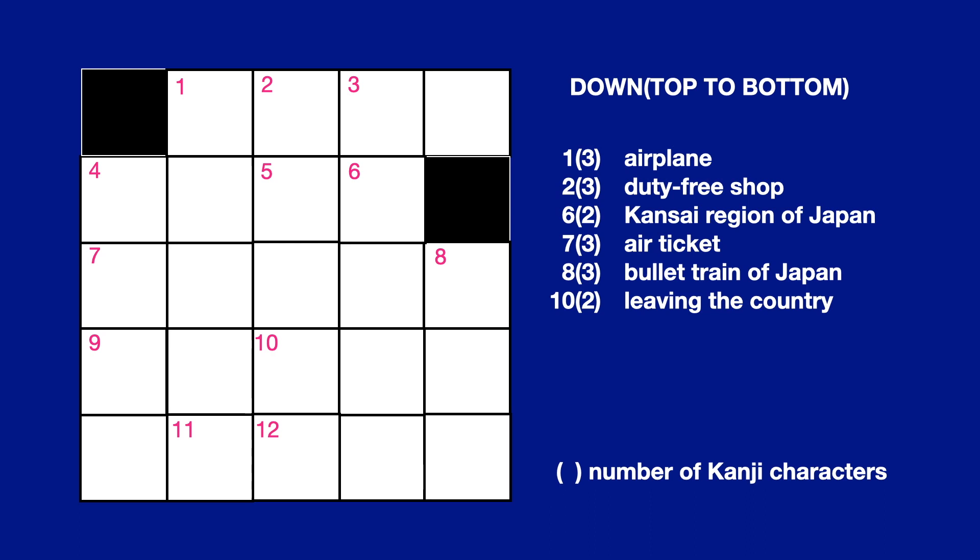No. 7, 3 letters: Air Ticket. No. 8, 3 letters: Bullet Train of Japan. No. 10, 2 letters: Leaving the Country.